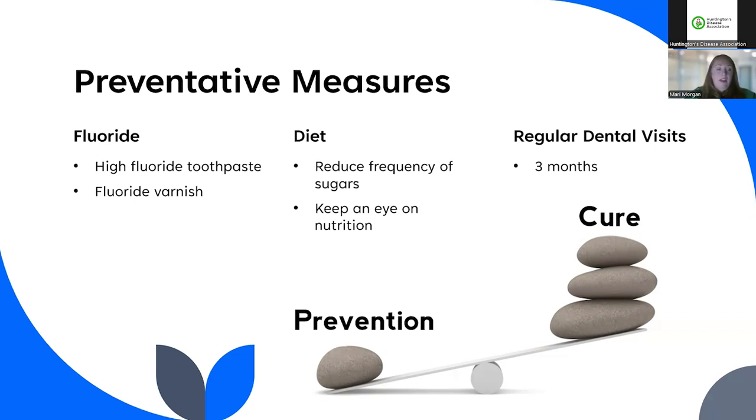Diet is also important — reducing the frequency of sugars. A person with dry mouth is going to be reaching for a drink all the time, so an easy win would be making sure that's water, not juice, not a fizzy drink — that'll have a big impact. If they're snacking, there are better snacks than others, so make sure they're the low-sugar versions. Keep an eye on nutrition too: many reasons for ulcers and breakdown of oral tissues are exacerbated by not having the correct nutrition or enough of the right vitamins. Consider whether supplements are needed.